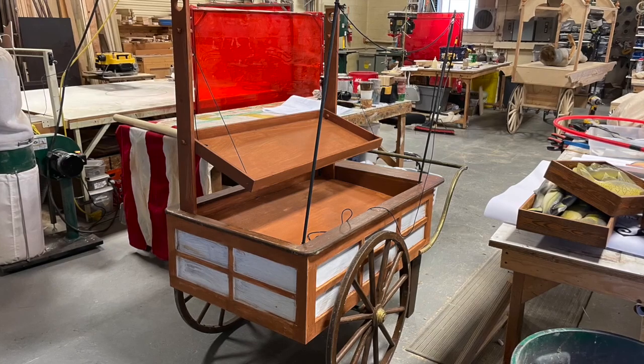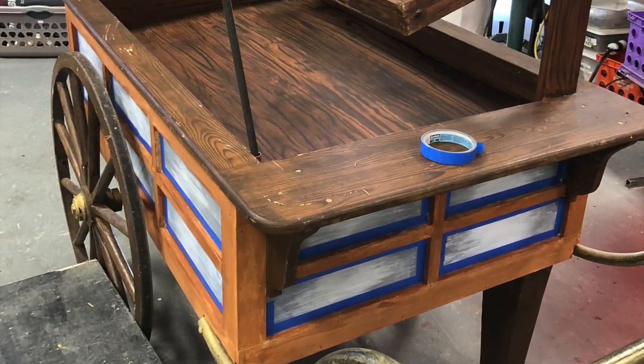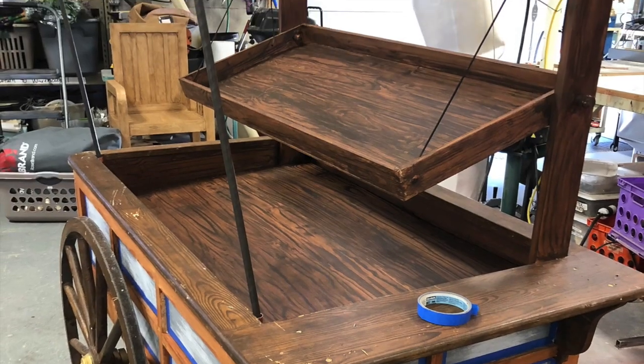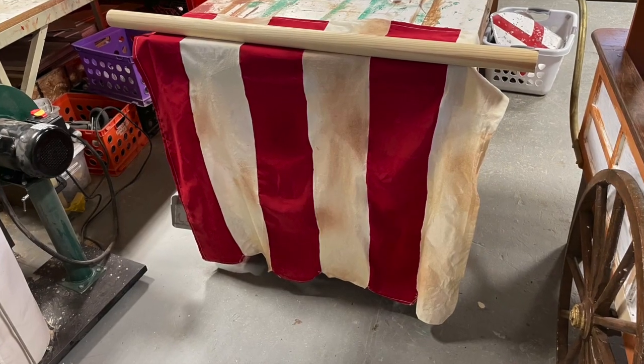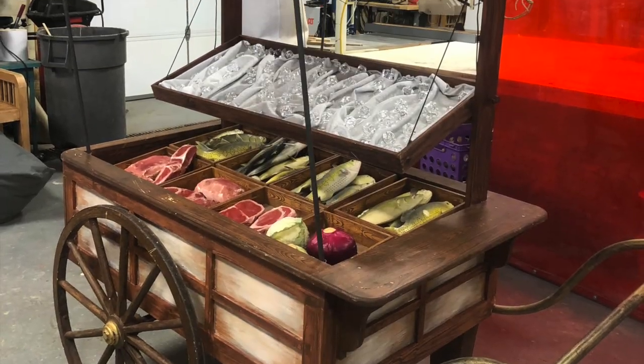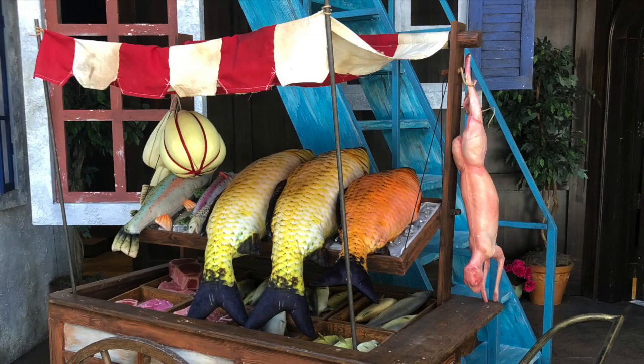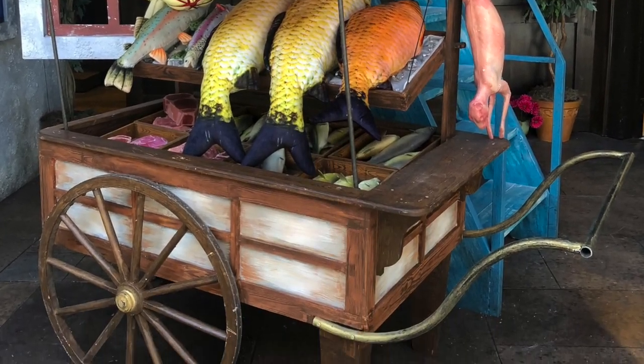For Brian's cart, we added a canopy and did a paint job on the cart, aged it down some so it didn't look brand new. Here's the canopy — we built this and also aged it down, put the whole thing together, dressed it with meat and fish, and here it is on stage, all dressed out and ready for the show.